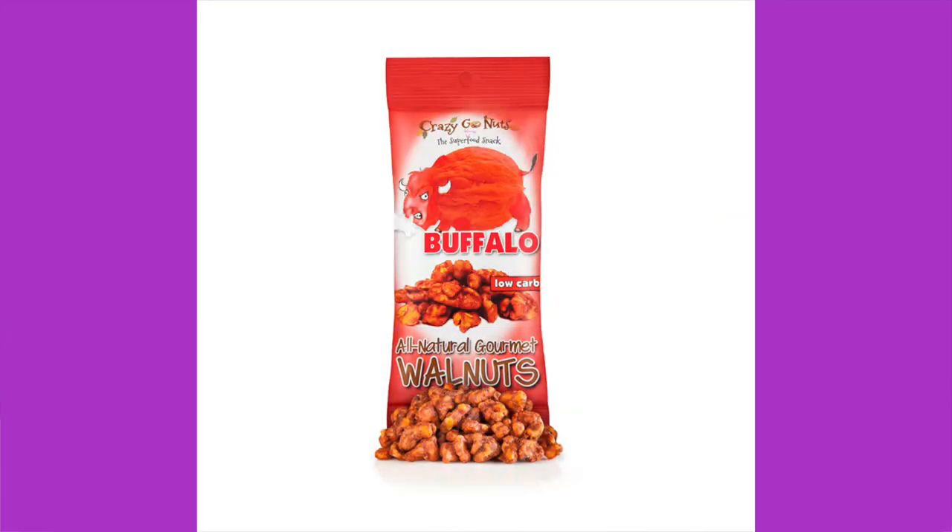Next we have Crazy Go Nuts Buffalo Walnuts. Walnuts are the greatest nut ever! Buffalo flavor — that's exciting. Ingredients: walnuts, cayenne pepper sauce with aged cayenne red peppers, distilled vinegar, water, salt, garlic powder, chili powder, and cane sugar. Why is cane sugar needed? Nutrition per bag: 190 calories, 18 grams of fat, 4 grams of protein, 6 total carbs, 2 grams dietary fiber — 4 net carbs. Price: $2.00 a bag.